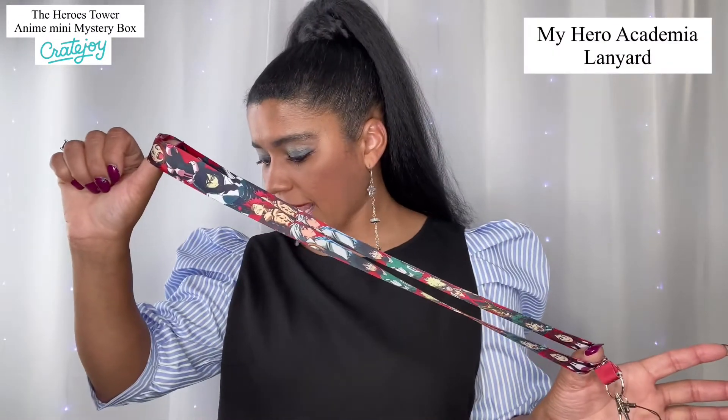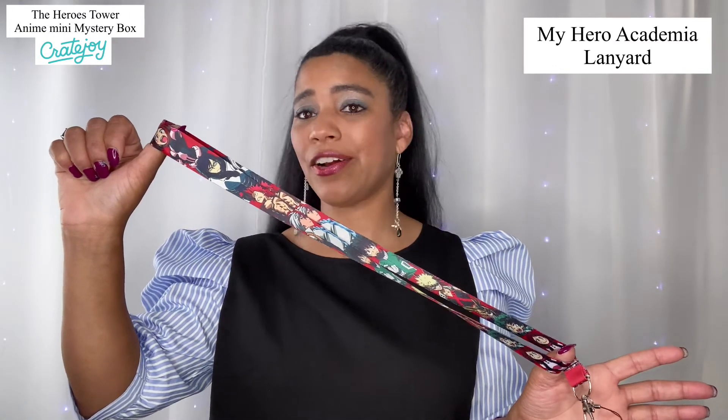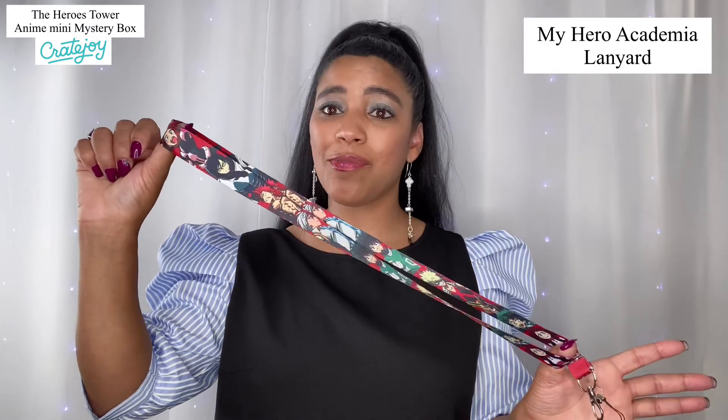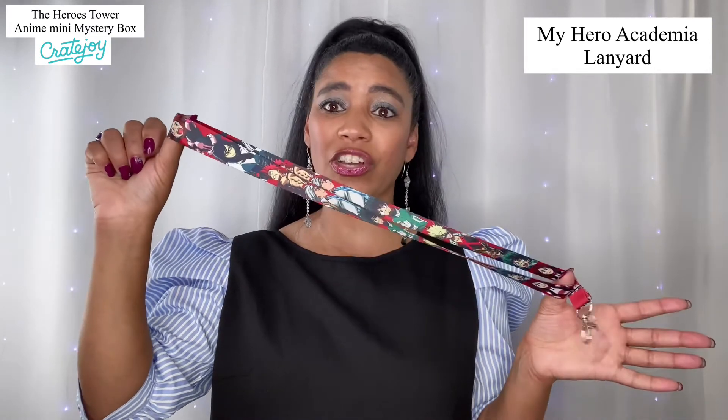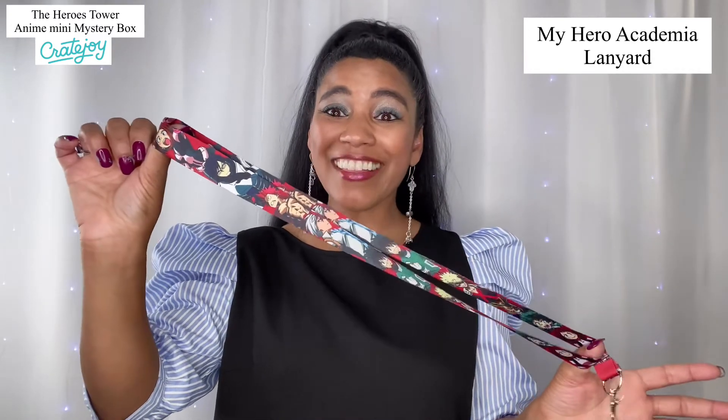Something fell — I paused to pick it up and this is what it was: a lanyard! It's My Hero Academia — I'm popping it up on screen for you guys. I'm not familiar with this particular series, but here's the lanyard and it's really awesome. That is a great thing to be able to get in this little box.